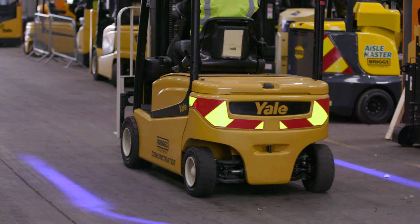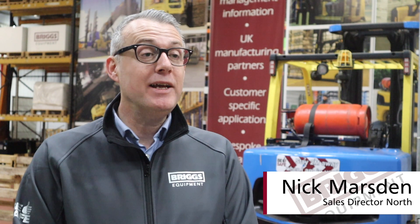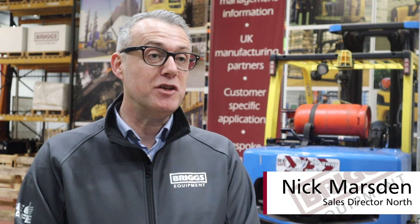Hi, my name is Nick Marsden and I'm Sales Director North at Briggs Equipment. We have a real passion for providing our customers with innovative safety solutions.